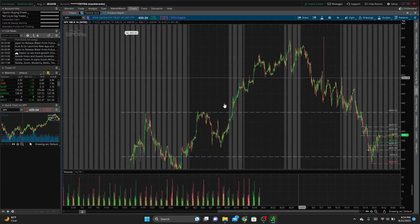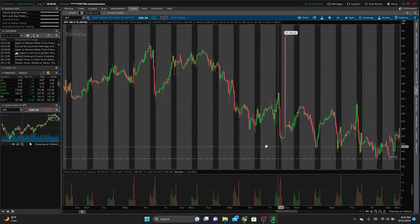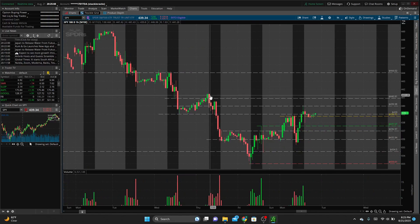Jumping into the hourly timeframe, some of these other levels came from the one hour and the 15-minute chart. We have 441 — as you can see it's a support for multiple touches on this hourly chart, broke below it, came up as resistance. The local area of interest. Then we have 440, pretty much exactly — as you can see this was an area that we found resistance in pre-market, then found support and resistance again to the upside.